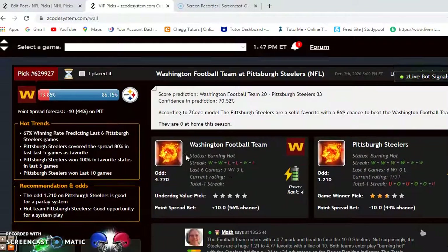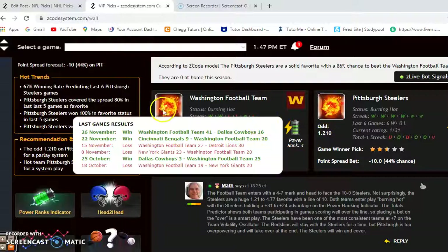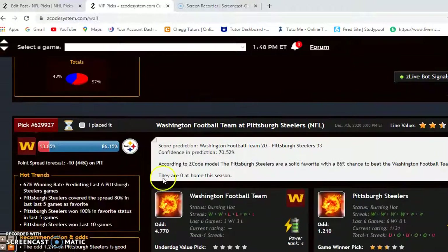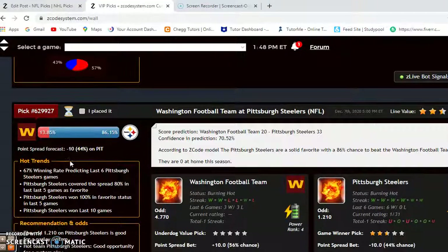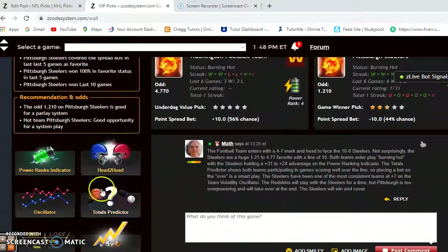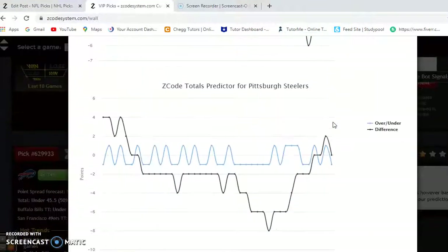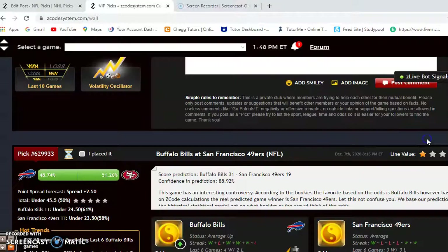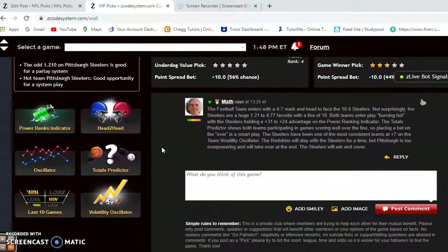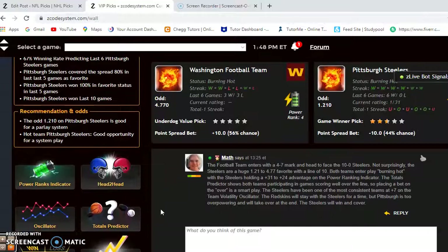The Washington Football Team and the Pittsburgh Steelers. Both teams come in burning hot, but Washington is at 4-7 in the NFC East and Pittsburgh is at 10-0. There's a huge favorite for the Steelers at 1.21 to 4.770, which translates to a point spread of minus 10. The over-under line has not been set yet, but looking at the total predictor, Washington is playing in games over the line and Pittsburgh is playing in games slightly over the line. I think it's probably going to be a higher-scoring game — look for this game to go over the line.